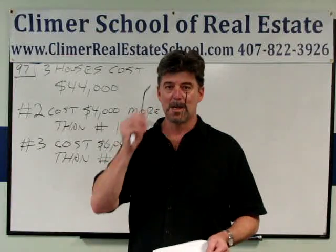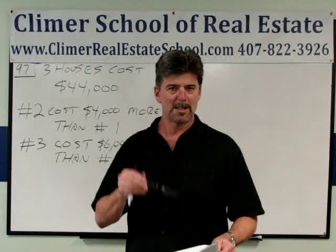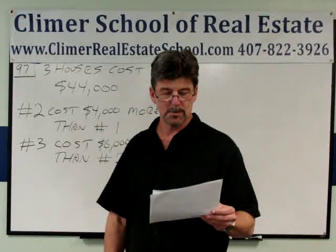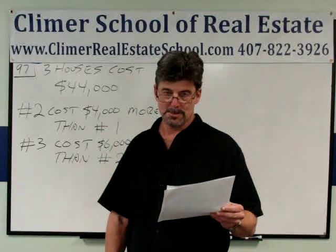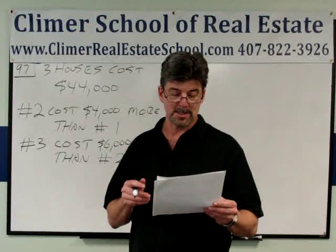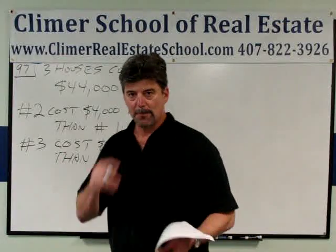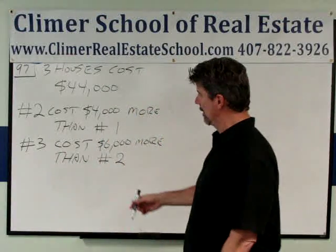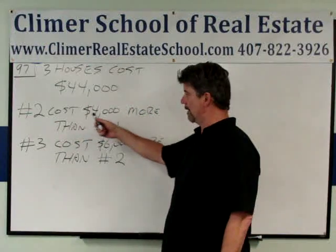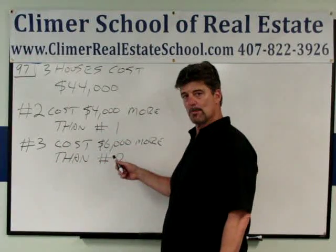ClimberRealEstateSchool.com. Number 97 — I really think you should try it first and then come and watch this video. An investor bought three houses for a total of $44,000. The second house cost $4,000 more than the first. The third house cost $6,000 more than the second house. How much did the first house cost? First, we have to outline our information here. Three houses cost $44,000. Number two costs $4,000 more than number one.